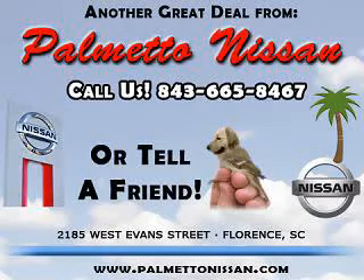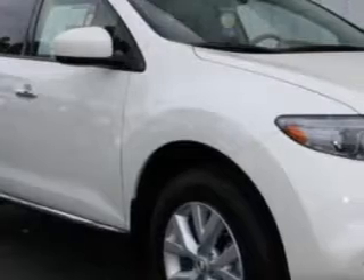Thank you for shopping Palmetto Nissan. You will love this Glacier Pearl 2012 Nissan Murano SL, equipped with a 6-cylinder engine and an automatic transmission.